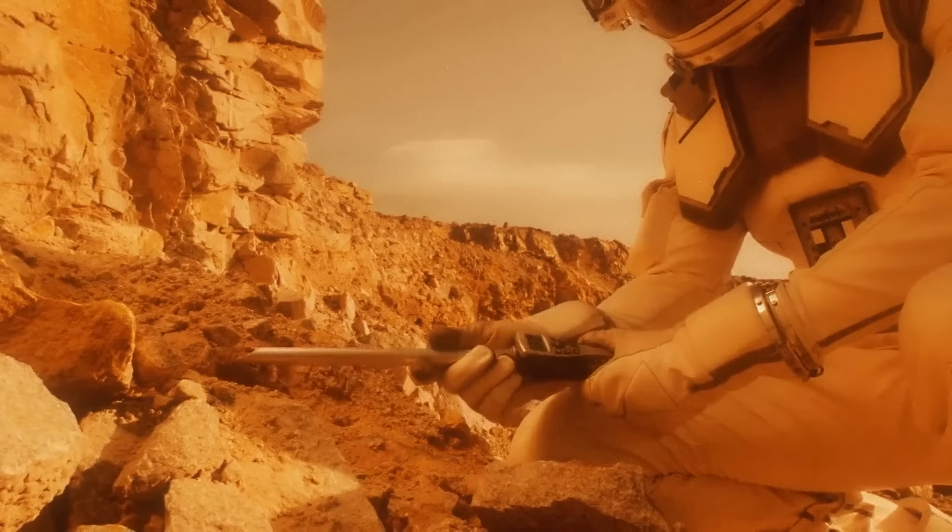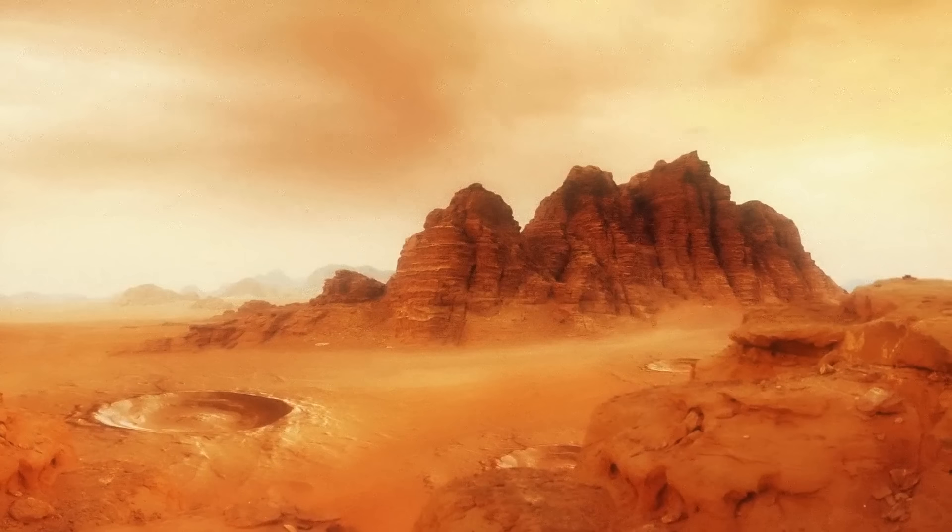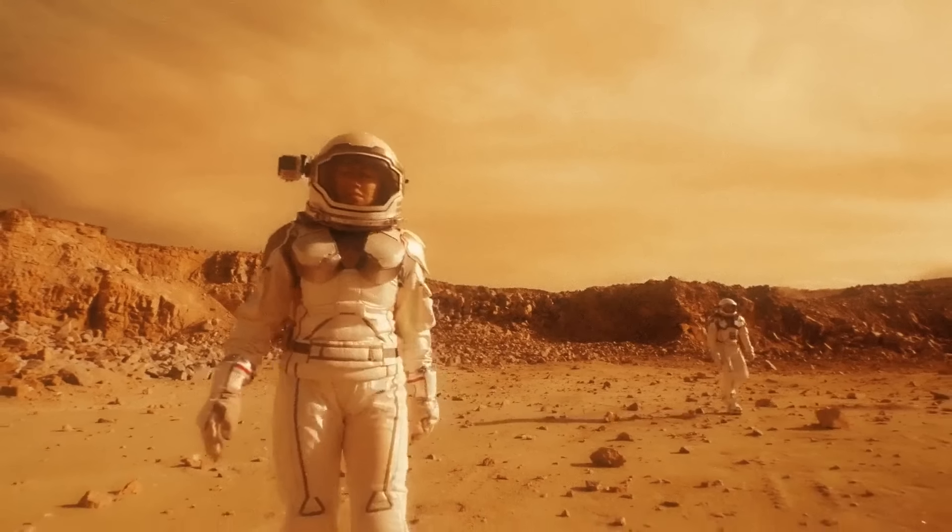For example, the incredible radiation exposure, toxic soil, low gravity, low temperatures, and all sorts of other nasty things.